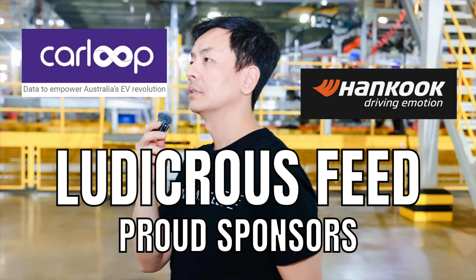Ludicrous Feed is proudly sponsored by Carloop, data to empower Australia's EV revolution, and Hankook, driving emotion.